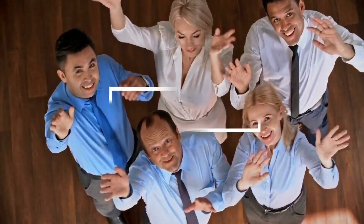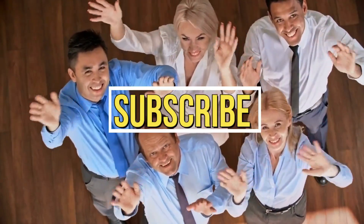If you found this video informative, please consider subscribing to our channel. Thank you.